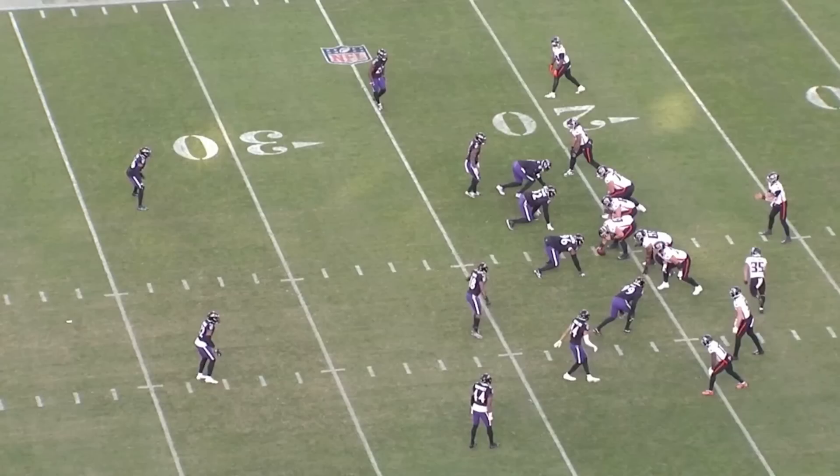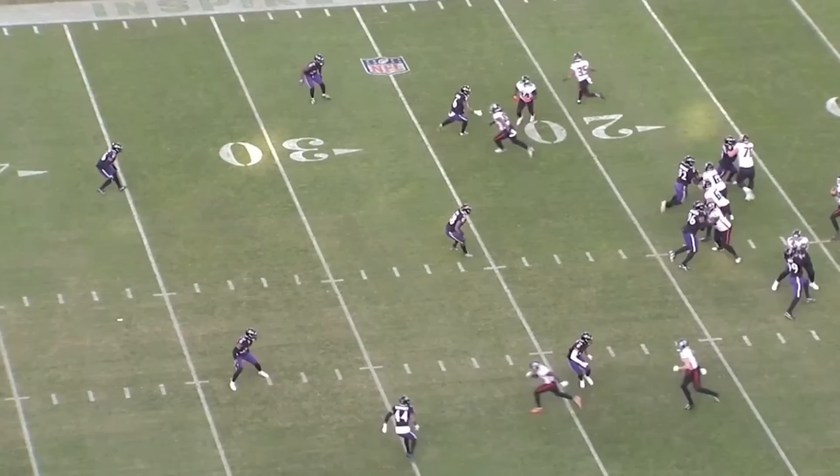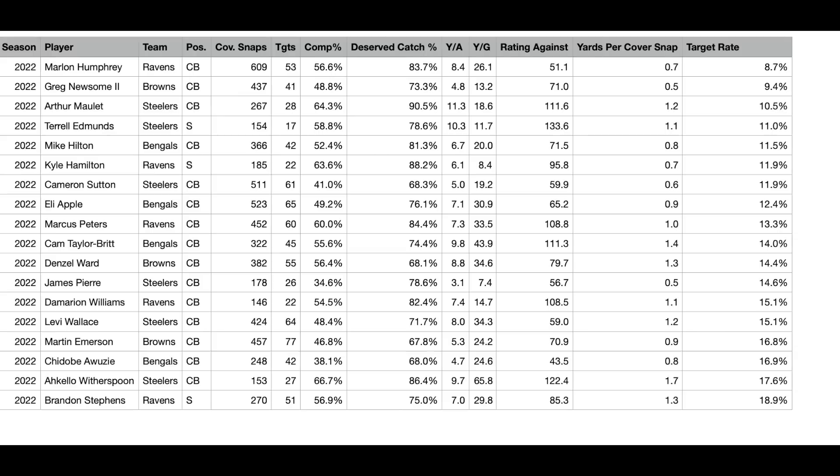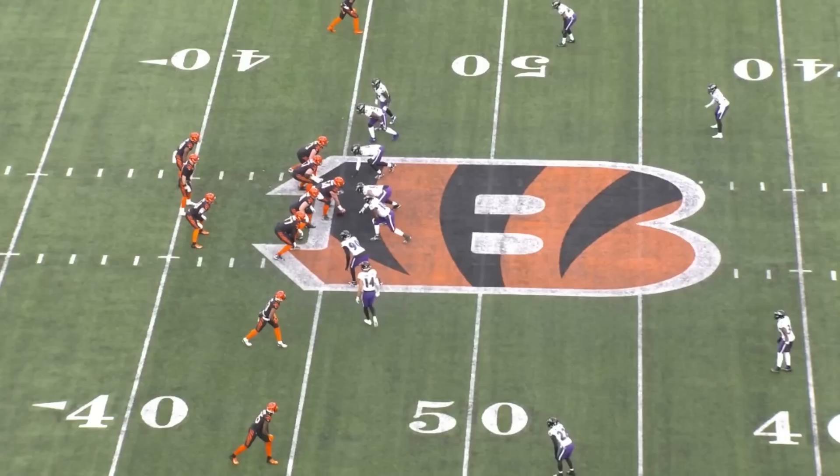So is change of direction ability a real strength for him? No. But does it make him any kind of liability out there? Also, definitely not. Here's a statistical look at how he stacks up vs. other corners in the NFC North — I took all of their coverage snaps when they were lined up at left, right, or slot corner. Hamilton posted the 4th best mark of this group in yards allowed per coverage snap and the 6th best mark in terms of target rate. And I think he's got a lot of talent as a zone defender as well.